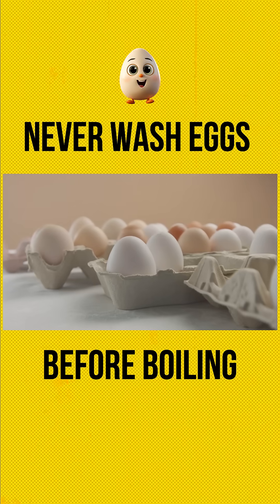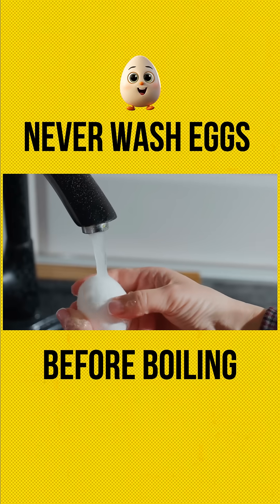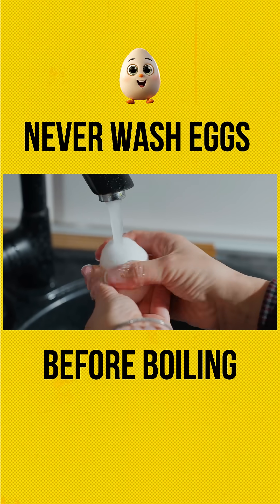This invisible shield blocks bacteria like salmonella from entering the egg. But when you wash eggs, especially with water, you strip away this barrier, making it easier for harmful bacteria to seep inside.